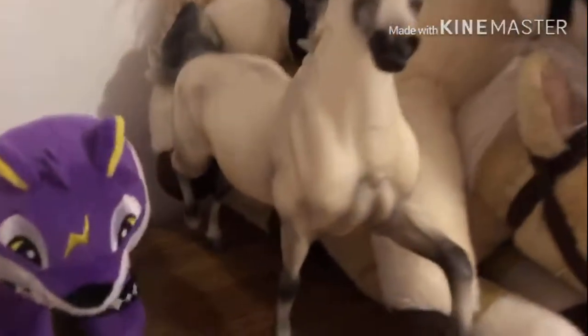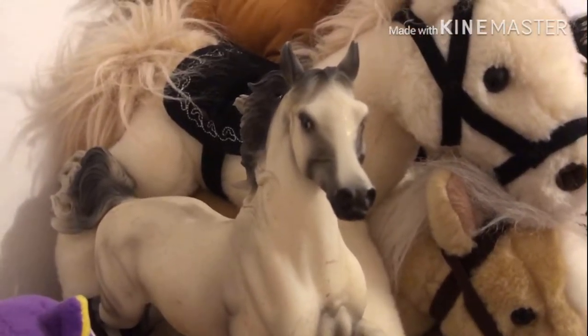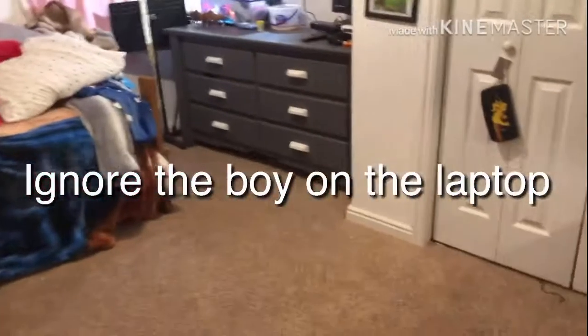This little cutie pie I got today from a trade that I did and I'm so happy that I got him. Overview of my room — thank you so much for watching! Please leave a like and subscribe, and comment down below what I should do for my next YouTube video. Bye!